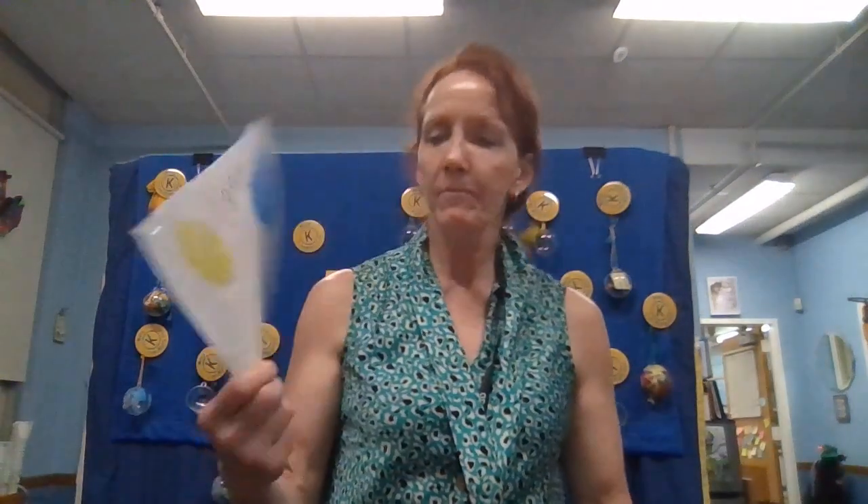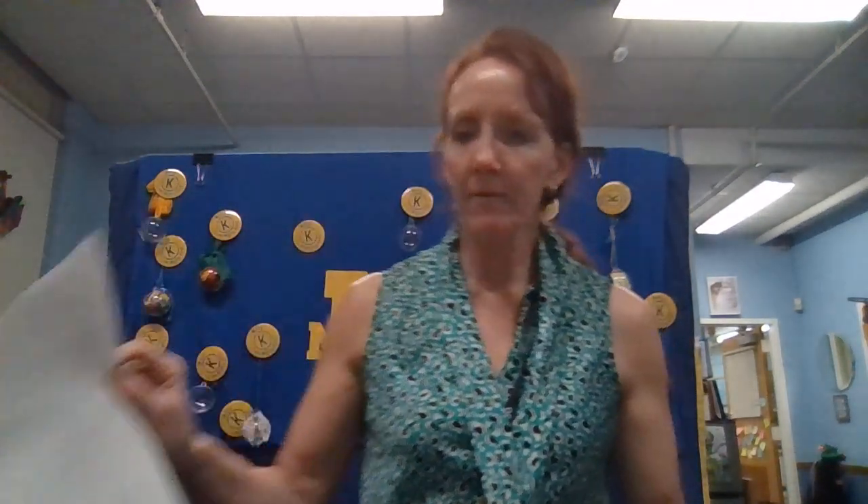It's by Gavin in room 118, who has been working on getting smart through art. Super colorful — good job, Gavin!